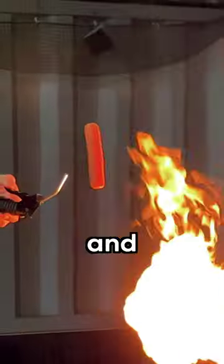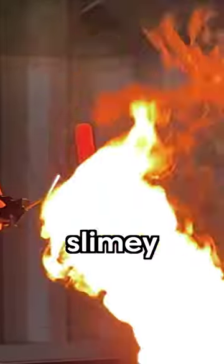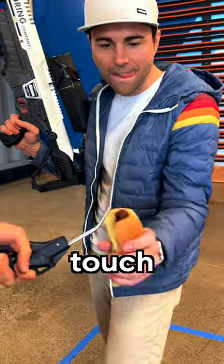Man, baby man! And thanks to the Coanda Effect, you can cook a slimy hot dog without ever having to touch a slimy hot dog. The inside is still cold.